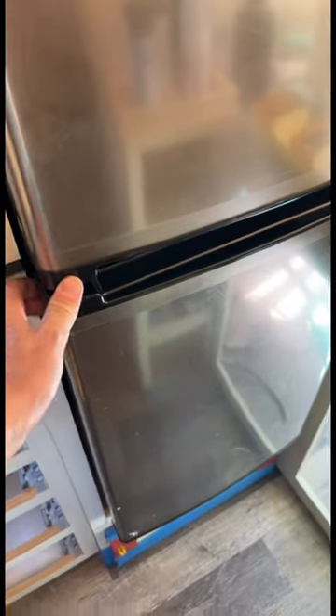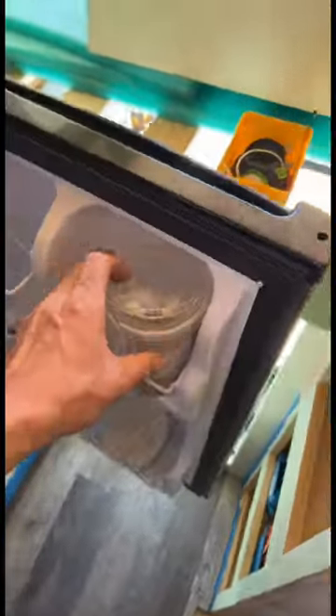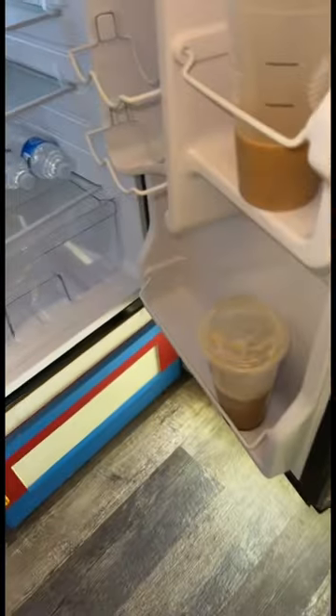Just a little update on how the fridge has been doing. It's been running non-stop since I turned it on. Loaded up with waters — that's last week's Starbucks, I need to get rid of that.